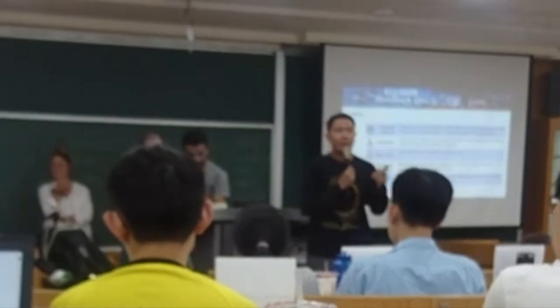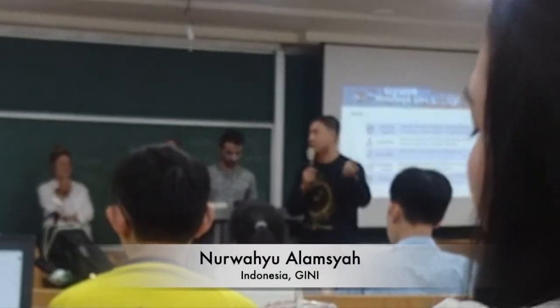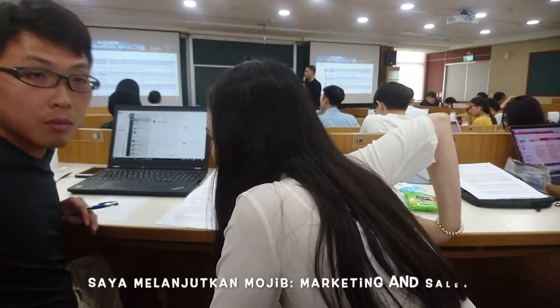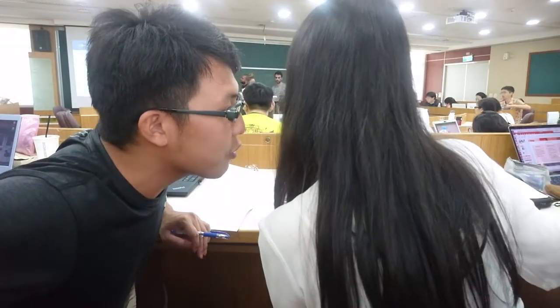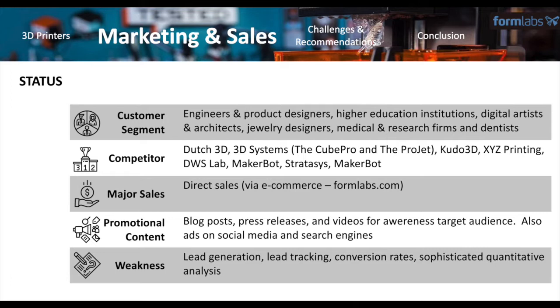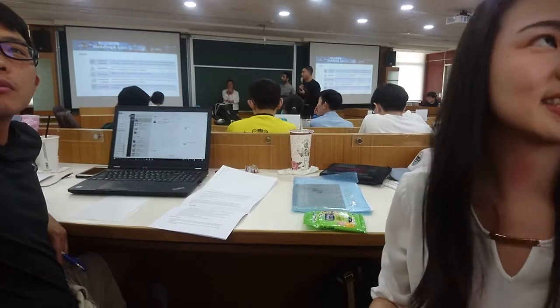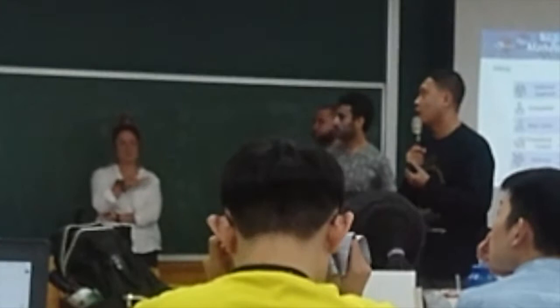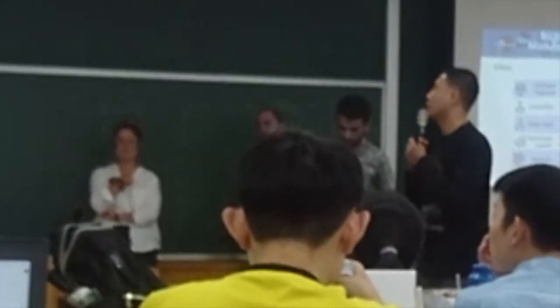For the marketing and sales, some ways to improve sales: the first customer segment focus is beginners and product sellers. There are a lot of competitors worldwide like Stratasys and others. In terms of channels, they use e-commerce and direct sales through the Formlabs website. They also give promotional content like blog posts and social media, using advertisements on social media and Google.